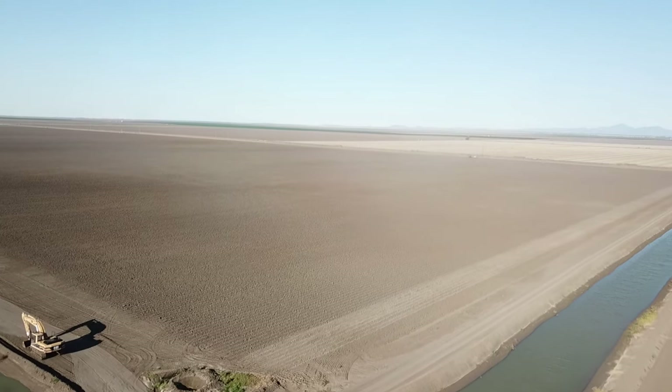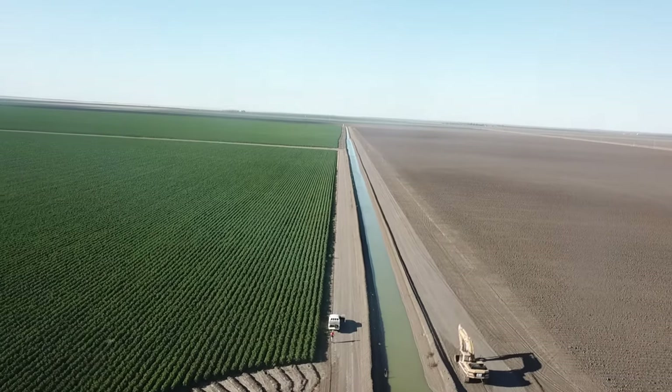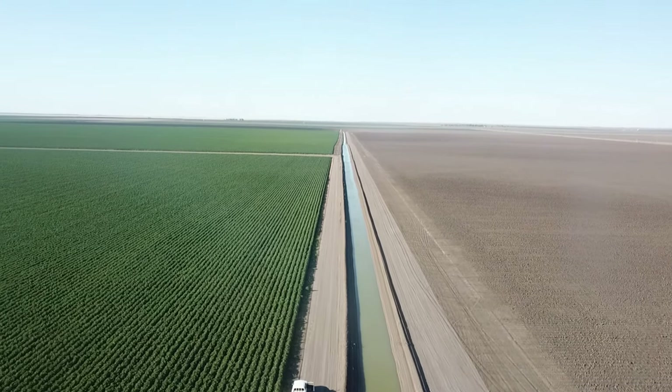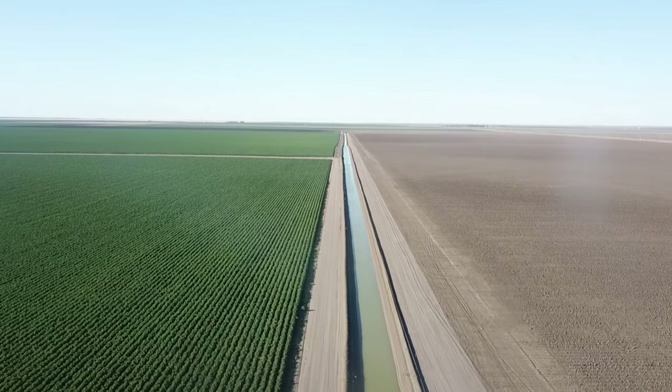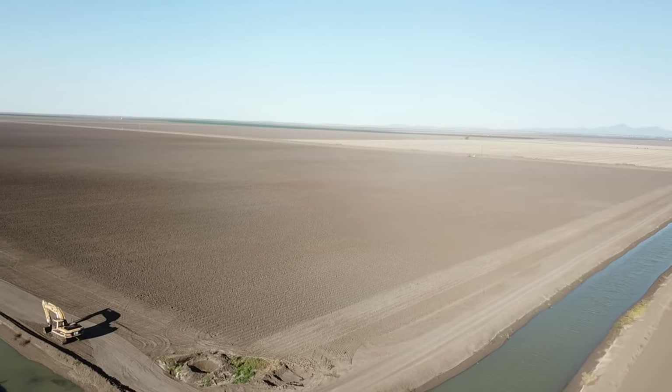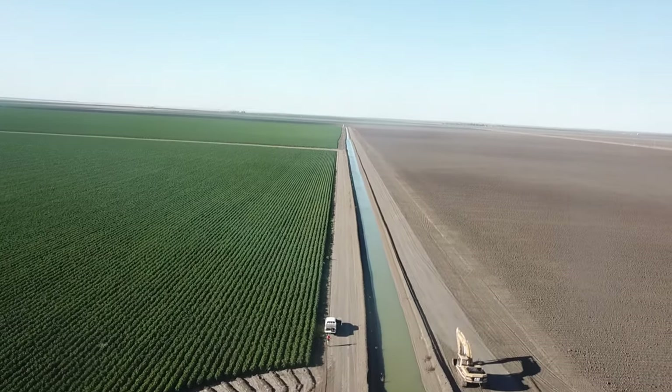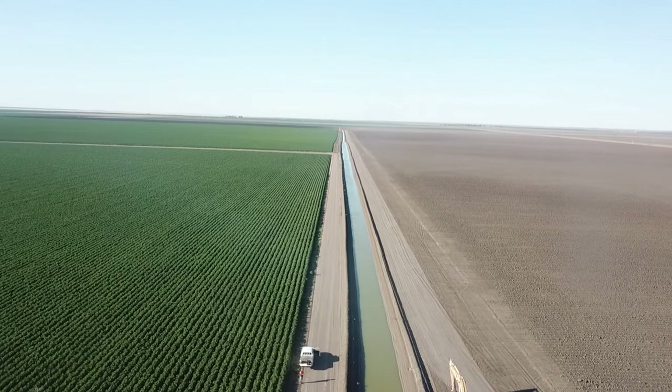Yield for Profit works to maximise profit, managing inputs to gain maximum yield whilst working in the variable climate and environment. We've been using this tool to help bridge the gap between current outcomes and modelled potential for the resources available to us.